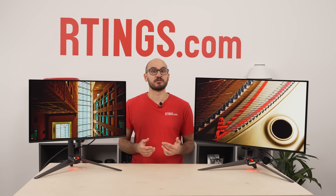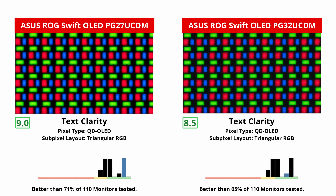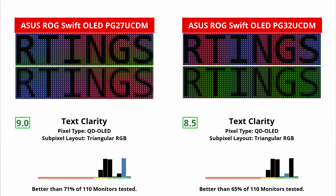Besides gaming, their sizes play a factor in another key difference: text clarity. The smaller screen has higher pixel density, which helps make text look sharper — it's honestly a big enough difference to notice when looking at a webpage or reading a document. And while they both have fringing issues typical of QD OLEDs, like at the top and bottom edges of windows, it's just harder to see these things on the 27-inch monitor.